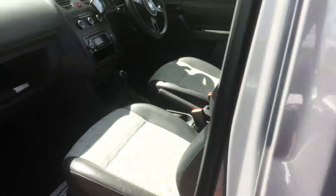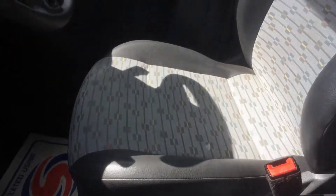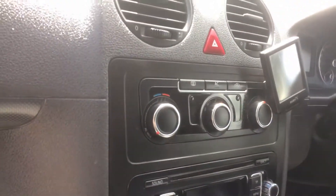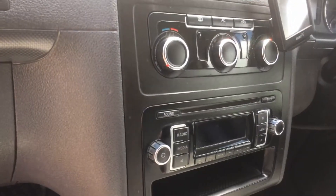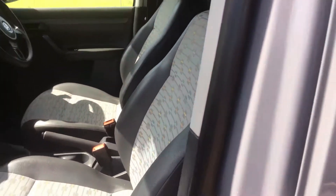It's just been valeted, so as you can see the seats have no wear or anything like that. It's got the aircon, got the CD radio, electric windows. If we go into the back here...